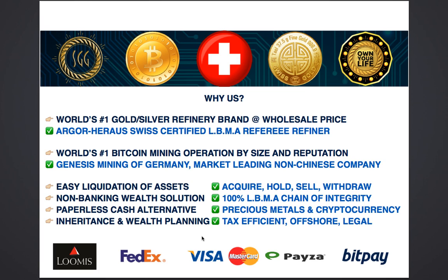Why us? We only deal with Argor-Heraeus, which is the world's number one premium brand for gold and silver — a company that is more than a hundred years old combined. This is Swiss certified products only. Argor-Heraeus is an LBMA referee refiner, which means they are integral to the system of making sure that your gold and silver is not only certified but of the highest quality, something even governments will be able to trust.